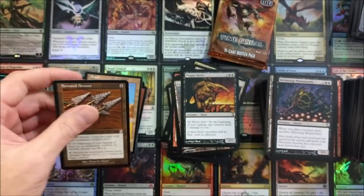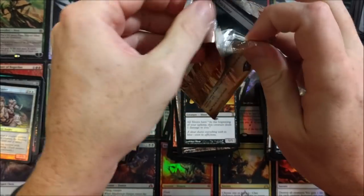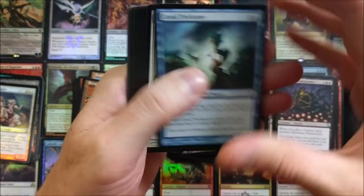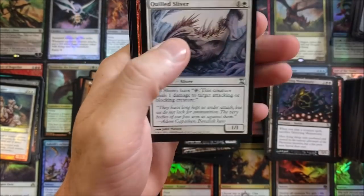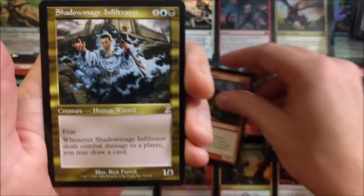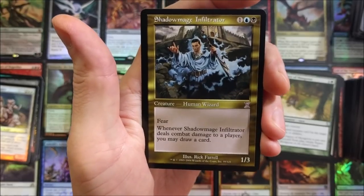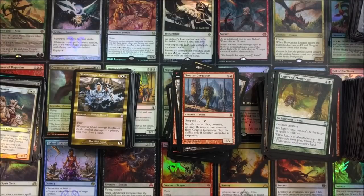Last pack to crack — again, thank you Chris, really appreciate it man. Does mean a lot. Let's see what you get. Aspect of Mongoose, Quilled Sliver, Undying Rage, Greater Gargadon — cool. Shadow Mage Infiltrator — love the name of that card. One mana, three fear: whenever Shadow Mage Infiltrator deals combat damage to a player, you may draw a card. Nasty! This was awesome. I feel very blessed — thank you very much for tuning in. I appreciate it as always.